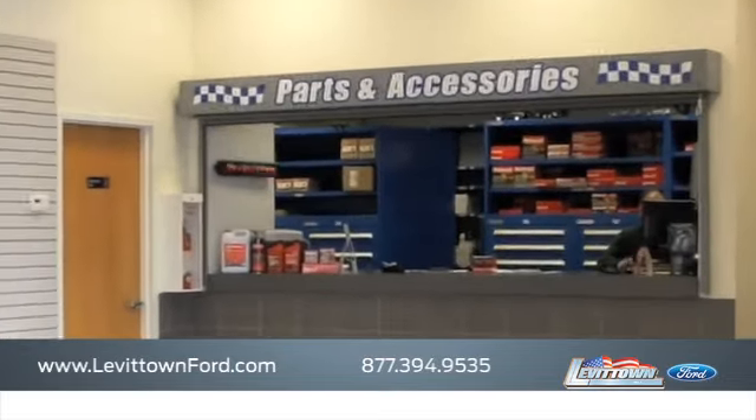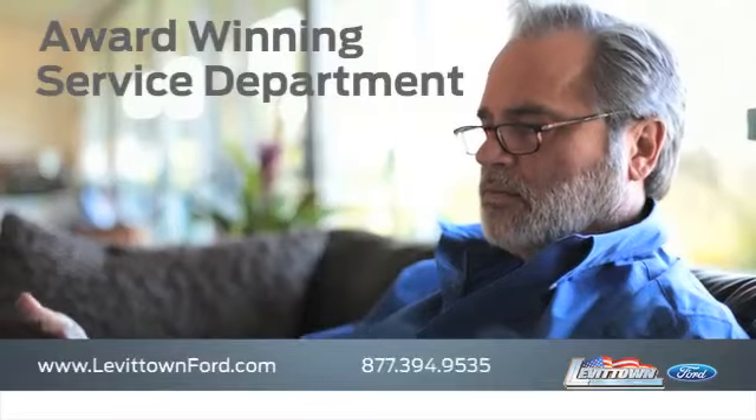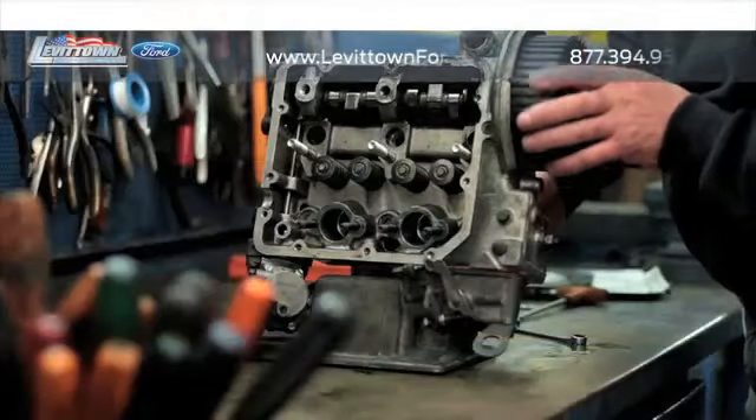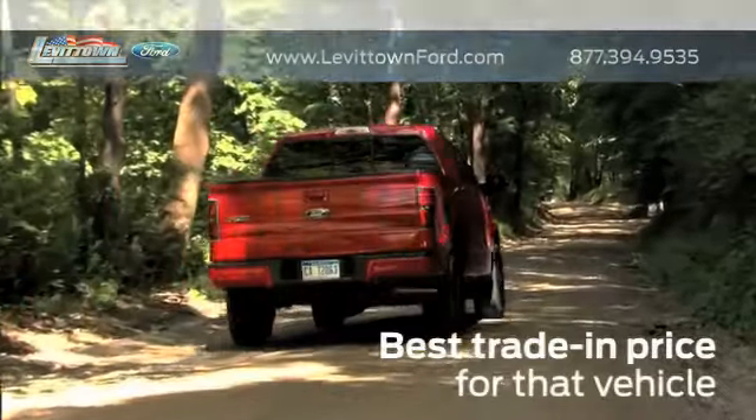View our inventory of parts and accessories, read about our award-winning service department, and when you use a certified dealer service station, you get the best trade-in price for that vehicle.